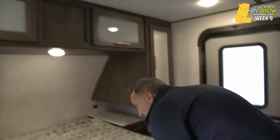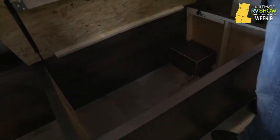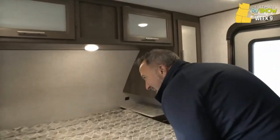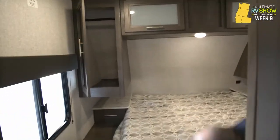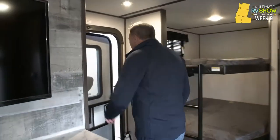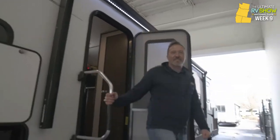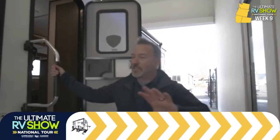Frosted glass inlays. You got a 60 by 80 queen size bed and a storage compartment underneath. You got USB dual charging on both sides. I'm going to go outside and talk about the rest of this beautiful Coleman Light 2835BH starting at $30,995 or as low as $7.42 a day.